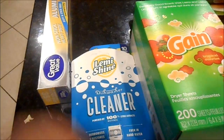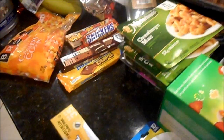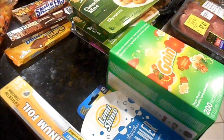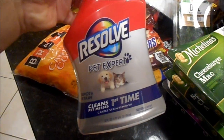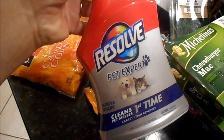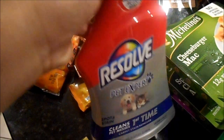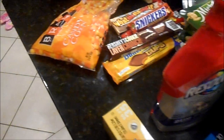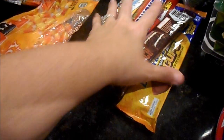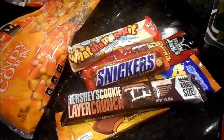I needed aluminum foil, and I also grabbed this Resolve pet stain spray — my dogs are killing my carpet. Whatever was left in the bottle, Mason dumped all over the floor, so I just picked up a new one.